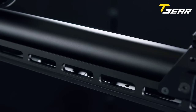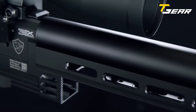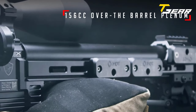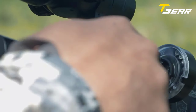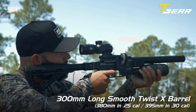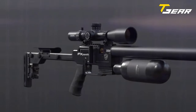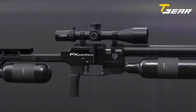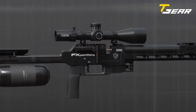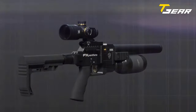Available in calibers .177 to .30, the FX Panthera Hunter Compact features a short Def-X Smooth Twist X superior barrel, ranging from 300mm in .177 and .22 caliber to 395mm in .30 caliber. The rifle incorporates the 62cc macro plenum for smaller calibers and the new 115cc macro XL plenum for .25 and .30 caliber barrels, delivering optimal power and performance.